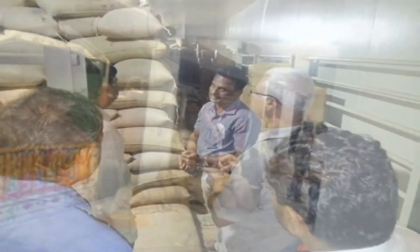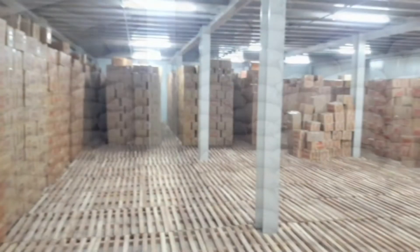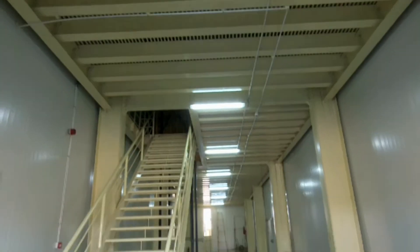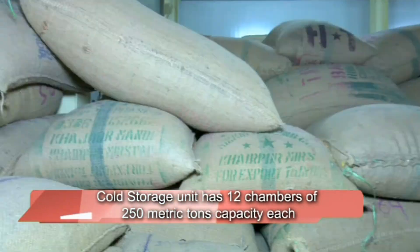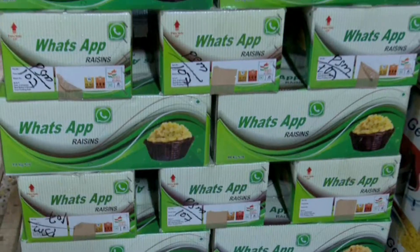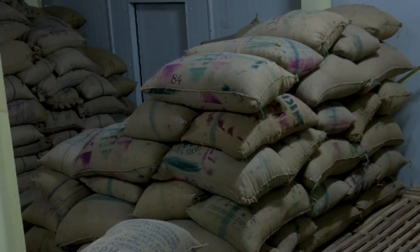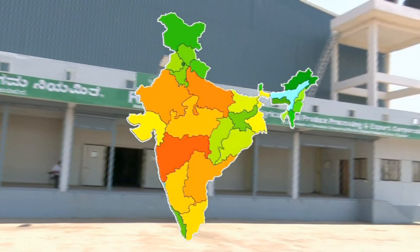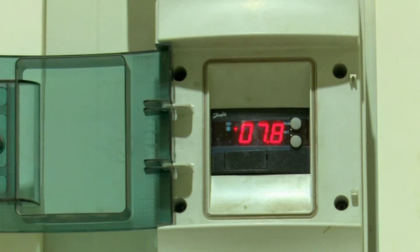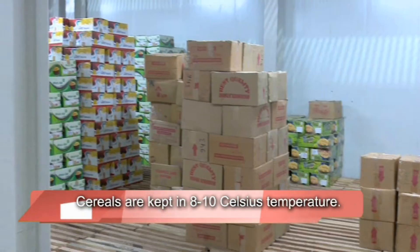Now farmers can store their produce in cold storages of KAPPEC at nominal rates and can sell their produce whenever they get a better price. The cold storage unit has 12 chambers of 250 metric tons capacity each. Ammonia is used to a very minimal extent in this unit, and this technology is the first of its kind in India. Each and every produce stored in this unit is kept under the required temperature — for example, raisins and cereals are kept at 8 to 10 degrees Celsius.